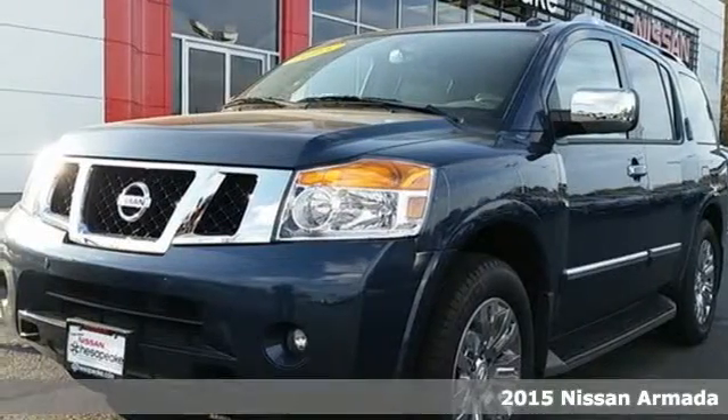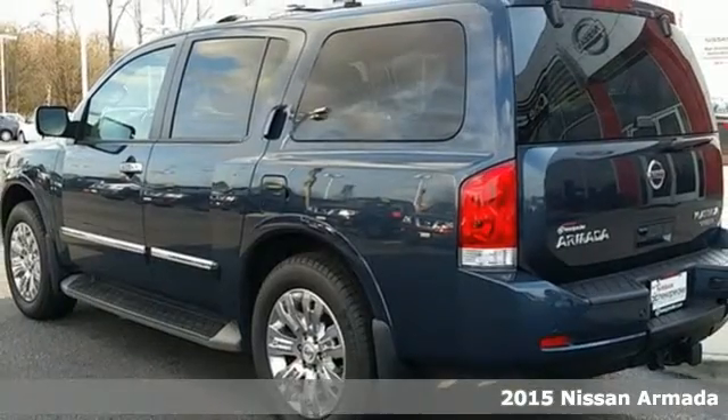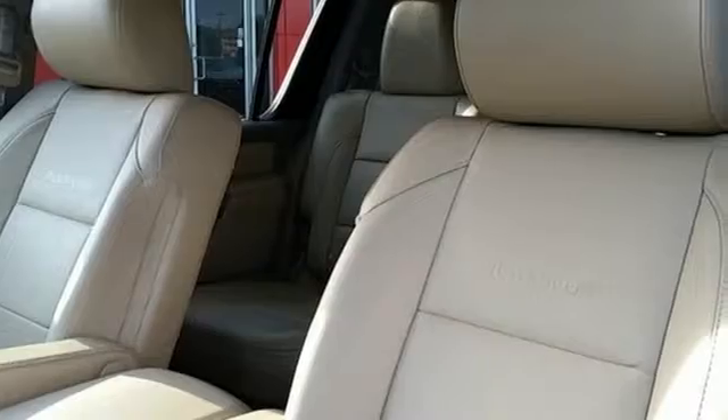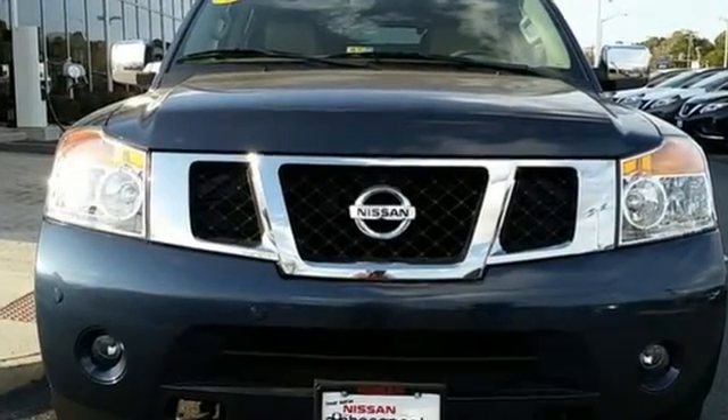It's a 2015 Nissan Armada, driven by a 5.6-liter, 32-valve endurance V8 engine and a 5-speed automatic transmission with tow-haul mode. This Armada's power commands attention as well as the road.